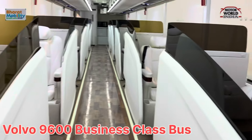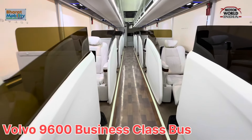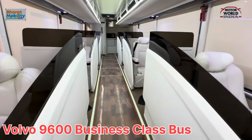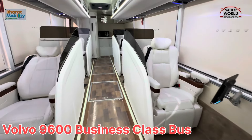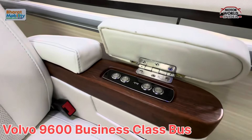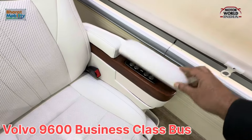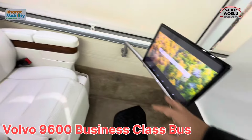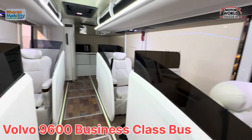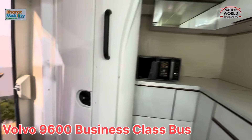Let's show you the view here. This is the Volvo 9600 — business class seats, USB mounts, port and electric seat. You also have a folded option. There is a toilet here.